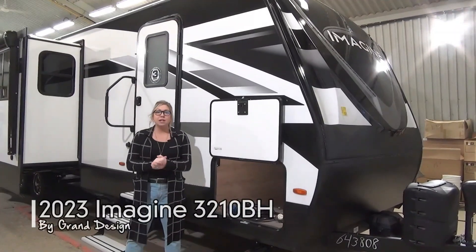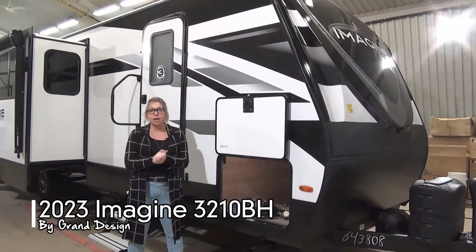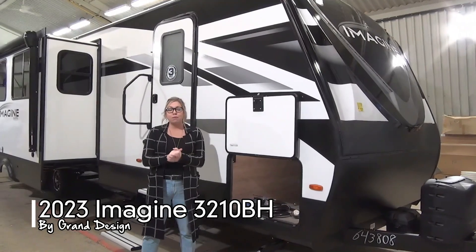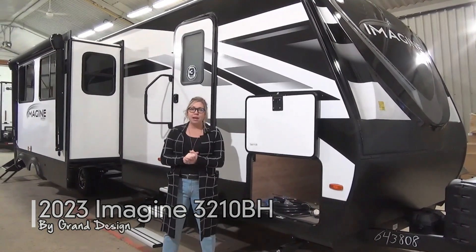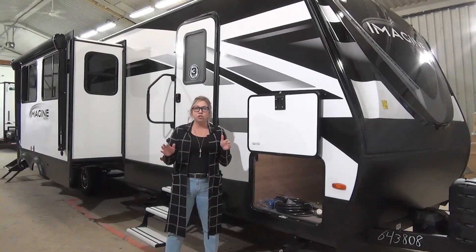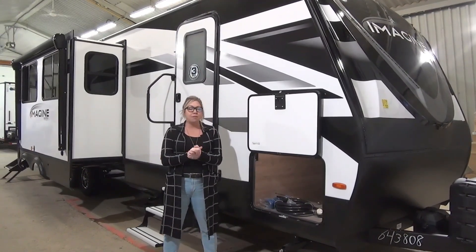Hi folks, Tamara here with Mine Ons Leisure World. I am so excited to show you this trailer today. It is a brand new floor plan from Grand Design — it is a 2023 Imagine 3210BH. It is absolutely show-stopping. We love it, love it, love it. So happy to have it here.